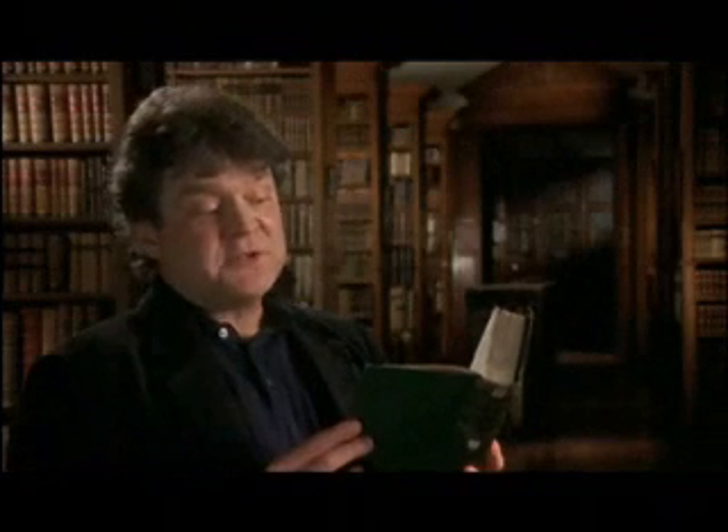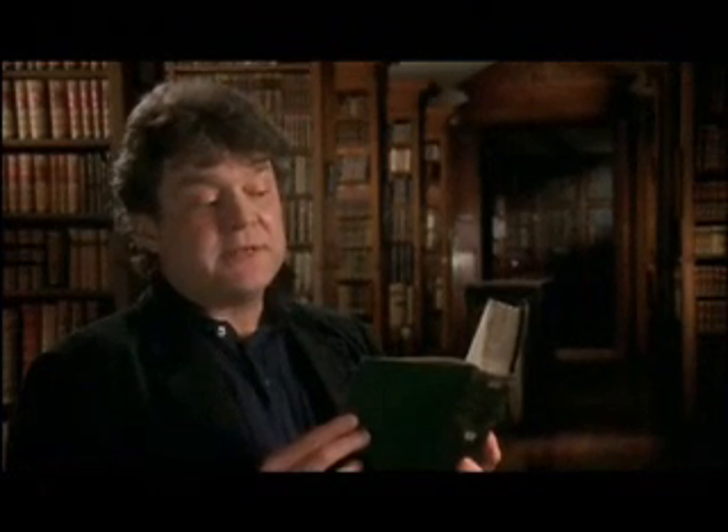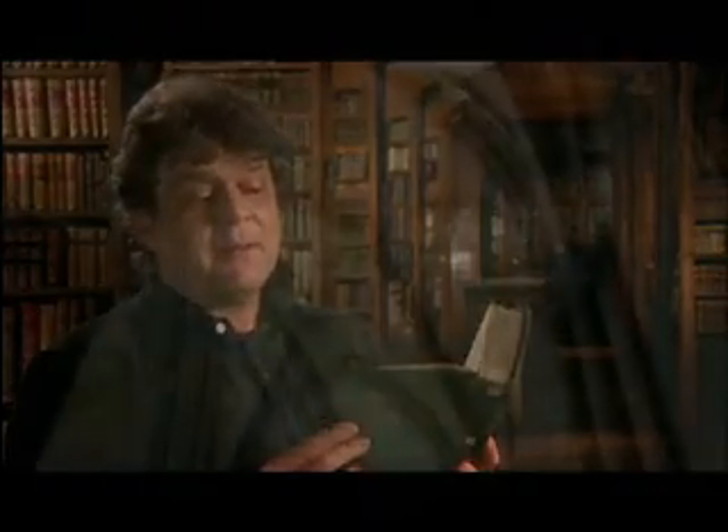Darwin's vision of nature was, I believe, fundamentally a religious vision — one with which he ended his most famous work, On the Origin of Species: 'There is grandeur in this view of life, with its several powers having been originally breathed into a few forms or into one. And that whilst this planet has gone cycling on according to the fixed law of gravity, from so simple a beginning, endless forms, most beautiful and most wonderful, have been and are being evolved.'